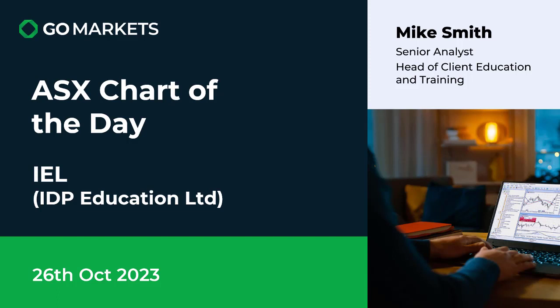They operate English language schools both in Australia and throughout Southeast Asia, and also offer student placement services. They've had some really interesting price action today on no obvious corporate news, which suggests it might be a broker upgrade. Let's have a look at the chart and see what it's telling us right now.